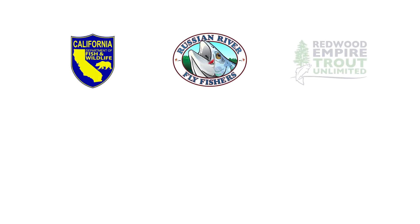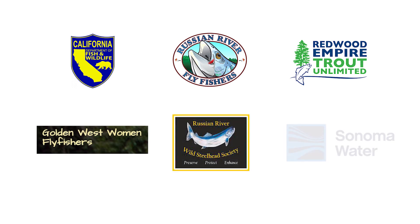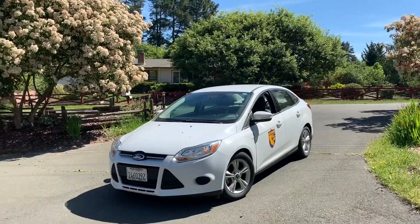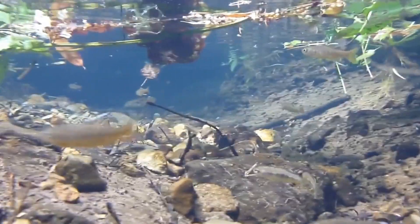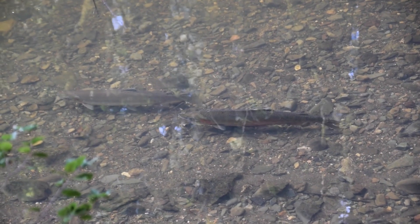Special thanks to all our incredible collaborators and sponsors: California Department of Fish and Wildlife, Russian River Fly Fishers, Redwood Empire Trout Unlimited, Golden West Women's Fly Fishers, Russian River Wild Steelhead Society, Sonoma Water, and the teachers, students, and school communities that make this program possible. And of course, this video would not be possible without the fish and the predators that keep them strong, and the beautiful habitat of the Russian River watershed in which we live.